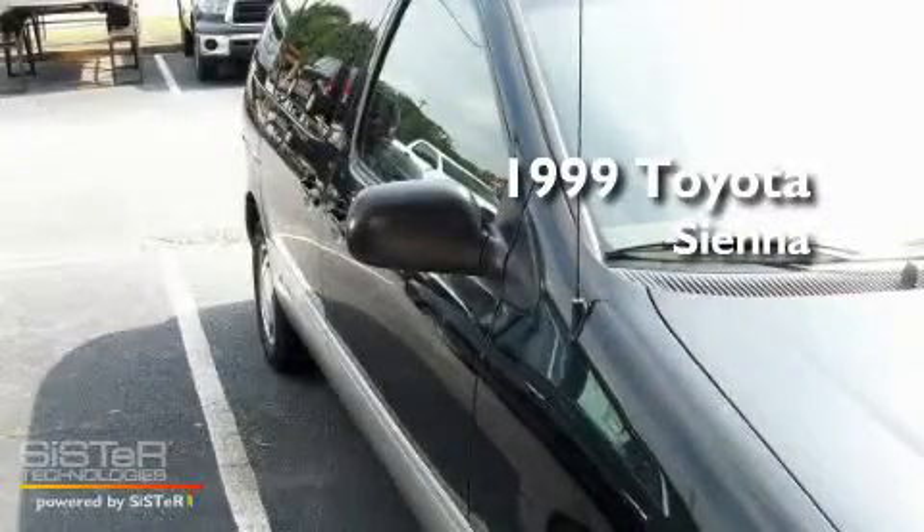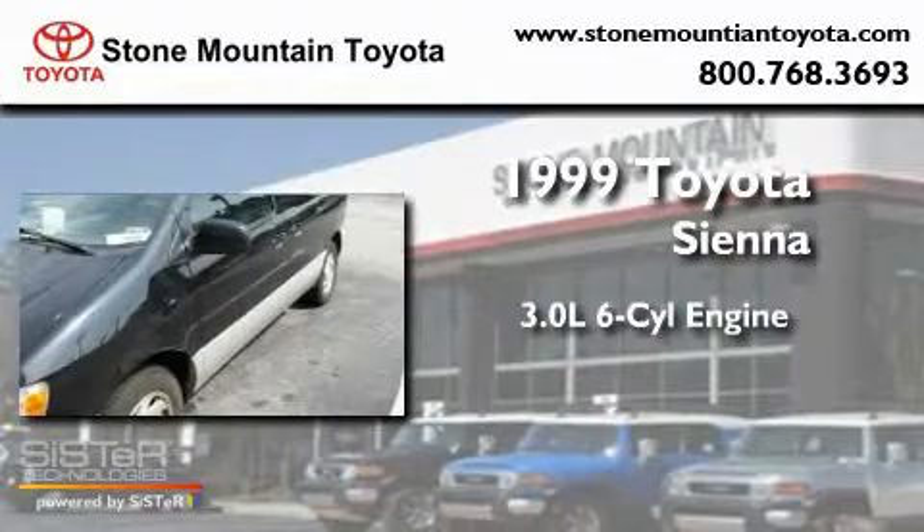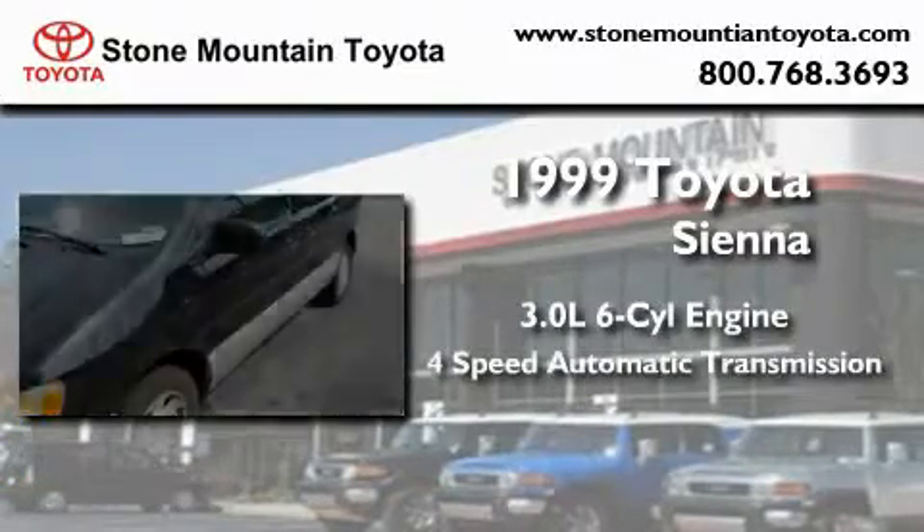This is a 1999 Toyota Sienna. It features a 3.0-liter, six-cylinder engine and a four-speed automatic transmission.